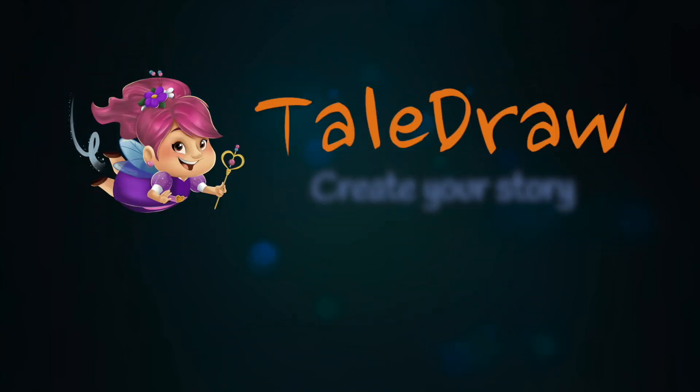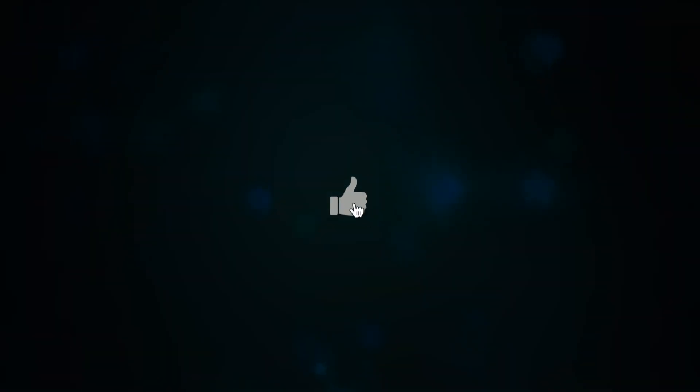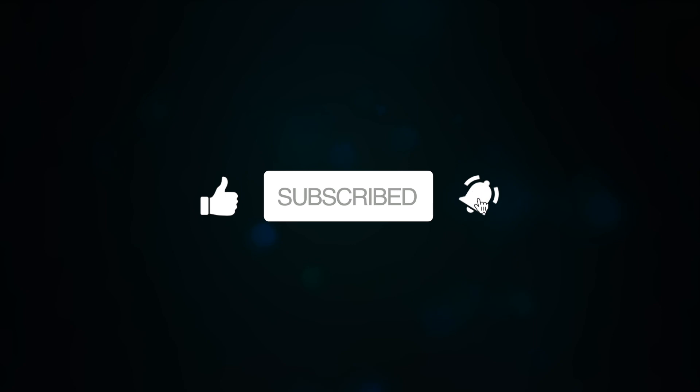Get TailDraw — create your story today. Join the TailDraw community, like and subscribe for more.